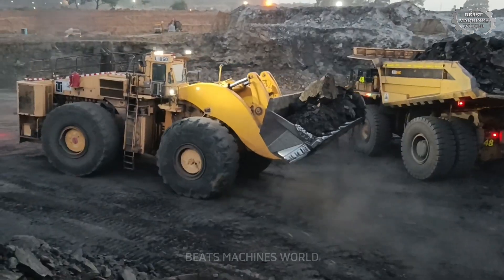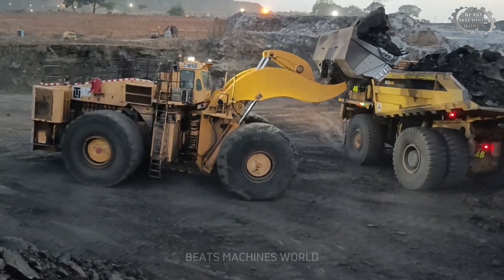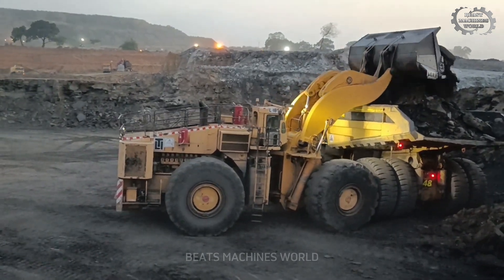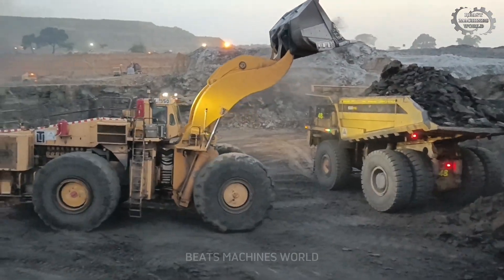That's the reality of mining at its most extreme. If you think this is impressive, wait until you see what's next — stay tuned as we uncover even bigger machines that redefine the limits of mining power.